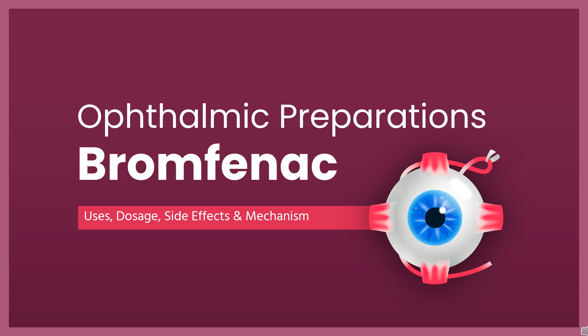Bromfenac is an NSAID used to treat postoperative pain and inflammation of the eye. In this video, we'll cover: What is Bromfenac? What is Bromfenac used for?